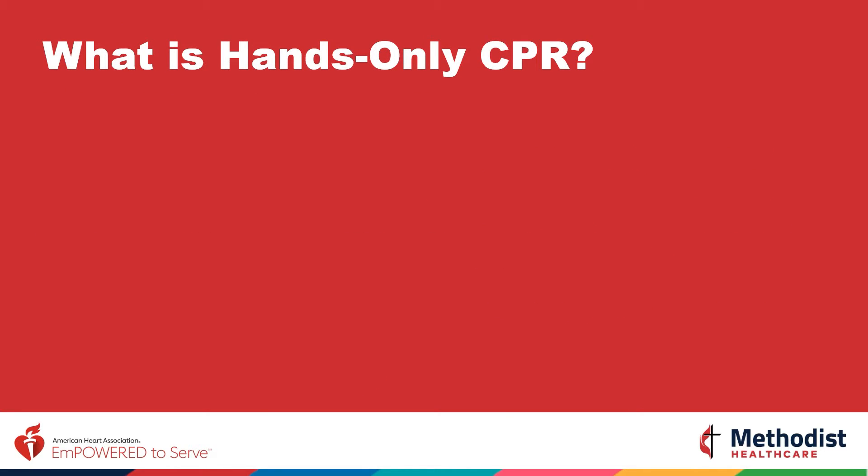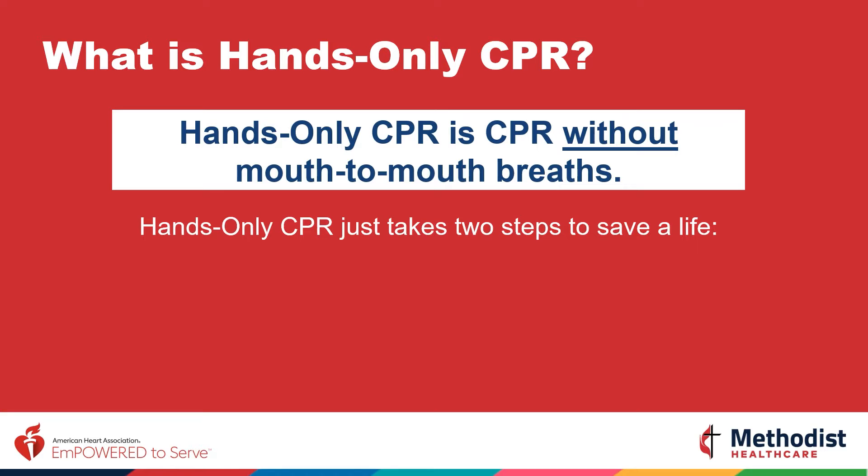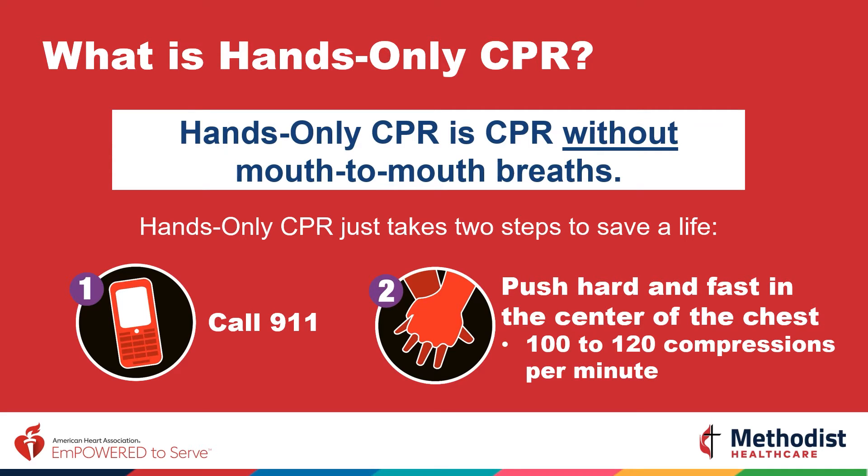Hands-only CPR is CPR without mouth-to-mouth breaths. It just takes two steps to save a life. Number one, call 911. And two, push hard and fast in the center of the chest at least 100 to 120 times per minute until the person responds or emergency personnel arrive.